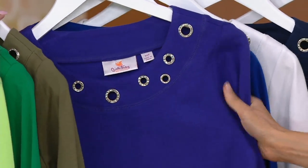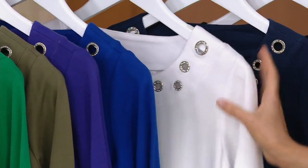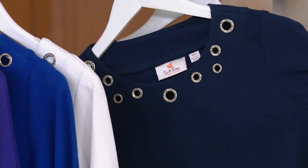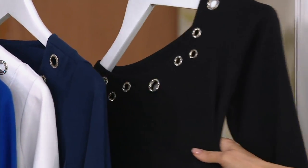Purple is a little more limited — extra small, so we'll just move over. Royal blue, small through extra large. White, every single size, extra extra small through 3X. And that's the same with our navy — extra extra small through 3X in the navy, and extra extra small through 3X in the black.